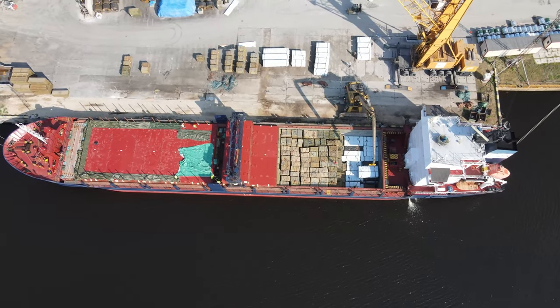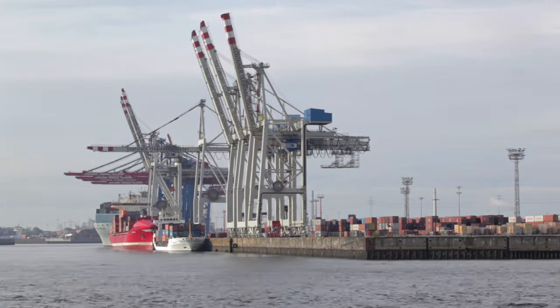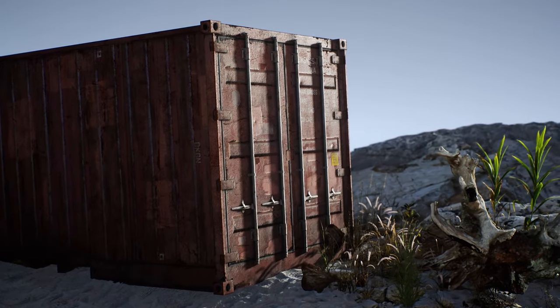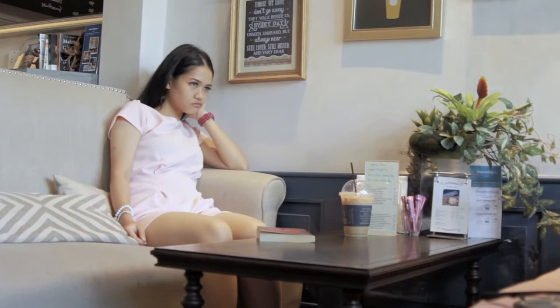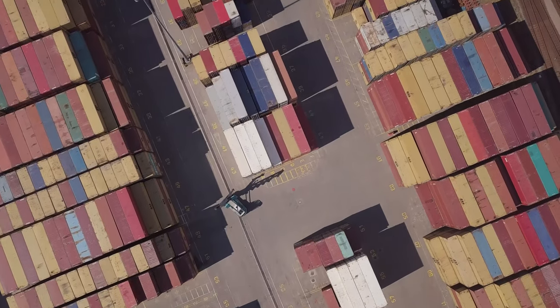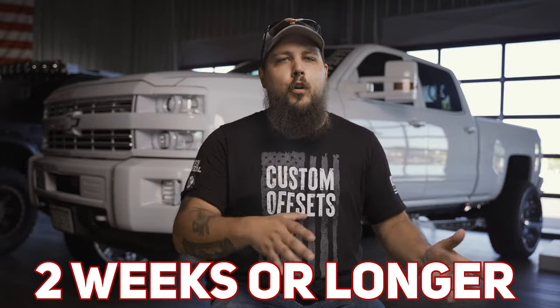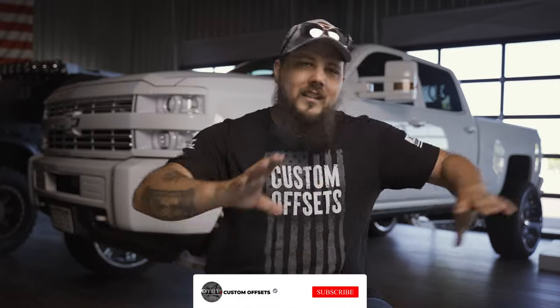Once they arrive here in the good old US of A, it takes another week or so for that container full of wheels to get unloaded. From there, it gets shipped from the port to us at Custom Offsets. Sometimes these containers will only contain a few of the wheels that you want, and while you may be waiting for them, someone else may have reserved those wheels before you simply by ordering first — it's just how it works. In events like this, you may need to wait until the next container arrives. Additionally, it's not uncommon for containers to face additional struggles, especially in 2021 — containers can get stuck at ports sometimes upwards of two weeks or longer while port workers work through the backlog of container ships they have to unload.